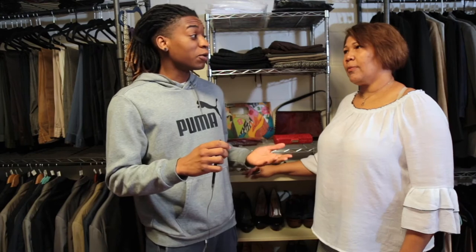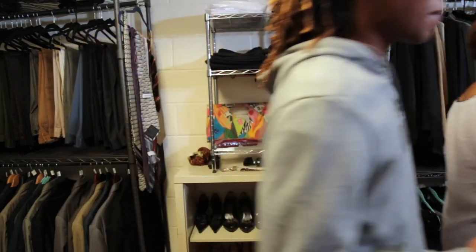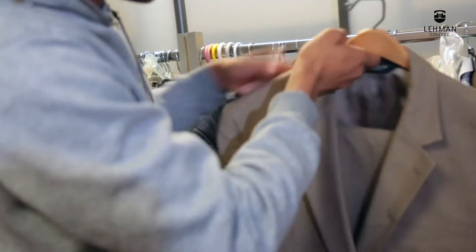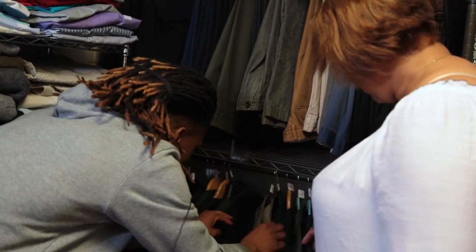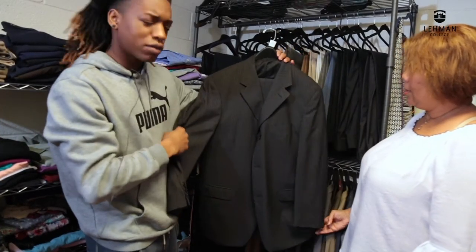This is the Career Closet. It started as an idea from the career development office, with the goal of making professional attire available to all Lehman students. We started collecting clothes inside campus. The Career Closet offers a selection of professional attire available for free as a seven to ten day rental. In addition, the closet carries a number of items that students may keep free of charge.